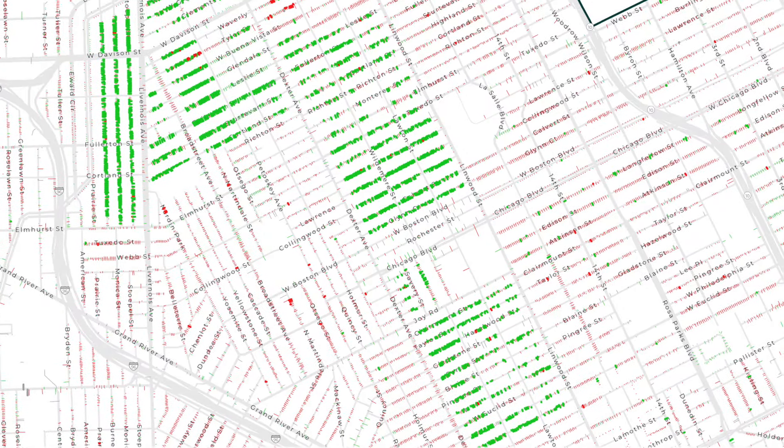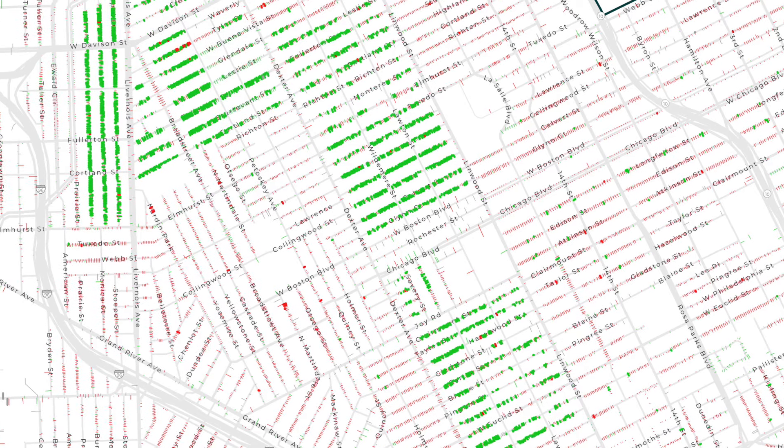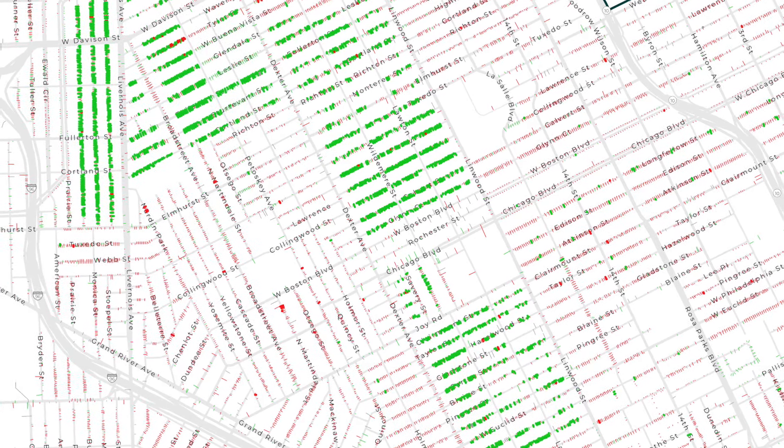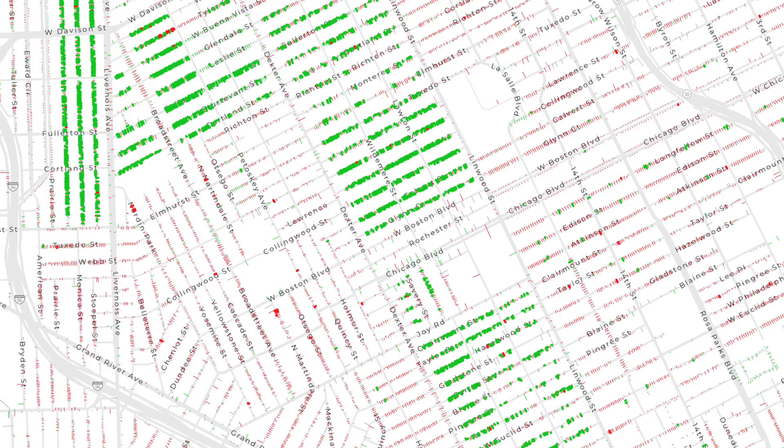Assumed pipe material is based on permit and other city of Detroit data and probability using a predictive model produced by Ann Arbor-based Blue Conduit. The data is updated multiple times per day as lines are verified and replaced.